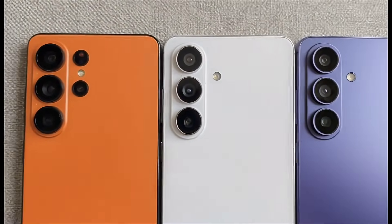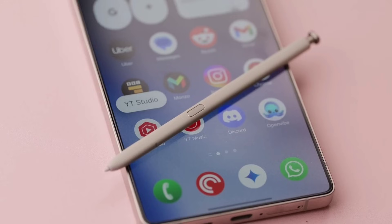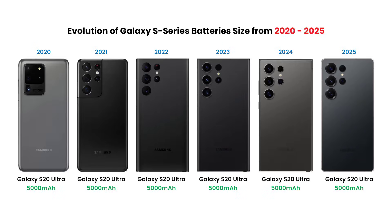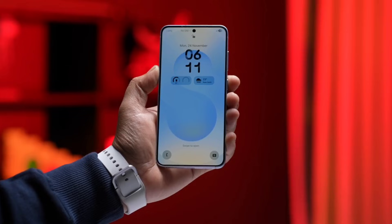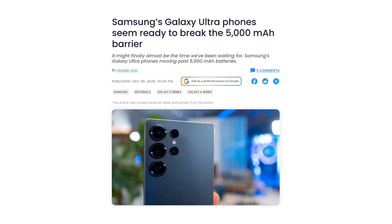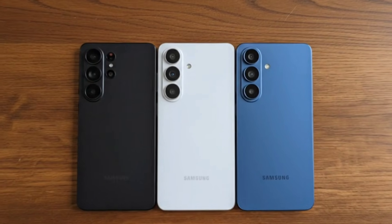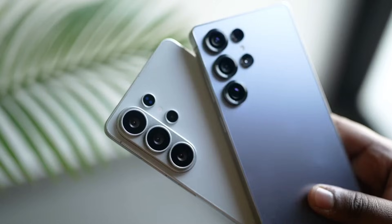What is up, guys? Since the Galaxy S20 Ultra launched in 2020, we have seen the exact same battery capacity every single year: 5,000 milliamp hours. It's become this weird tradition that refuses to die. But finally, we have two major clues that suggest this era of stagnation is about to end. And if you care about battery life, this is the news you've been waiting for.